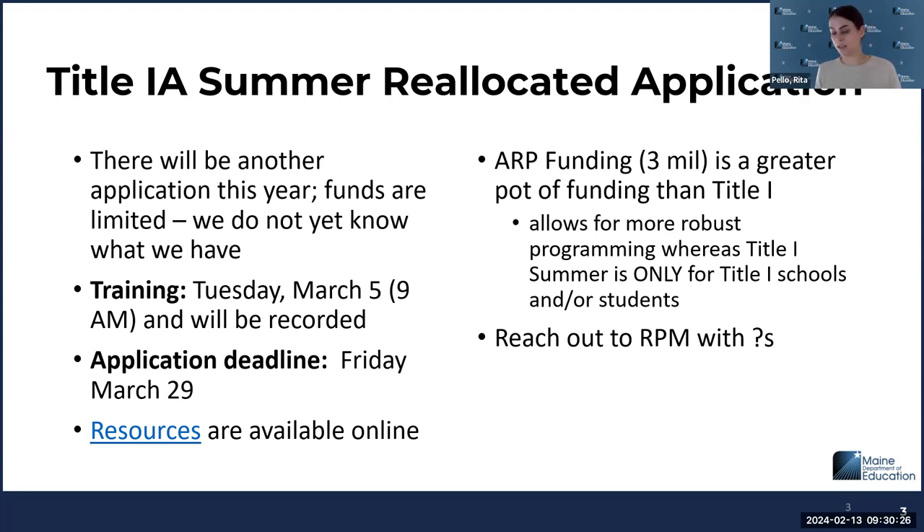Title I summer questions can come to me or to your regional program manager — CC me, as I run that grant with Jess's support. There could be limitations to this funding, and there always could be. I also want to note that Jackie Godbout, the former Title I staff member, is actually running the ARP grant. So if you have questions about allowability or whether your typical Title I program could be funded through ARP where there's more money, she will be able to answer those questions. I'll put her email in the chat for those asking about ARP funding.